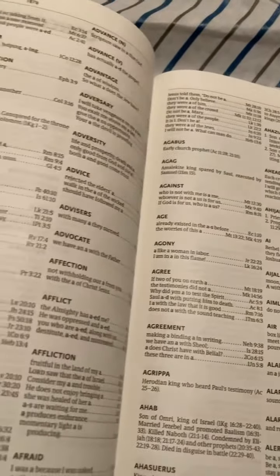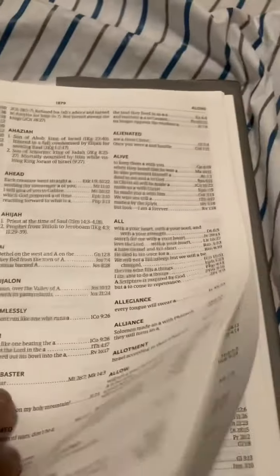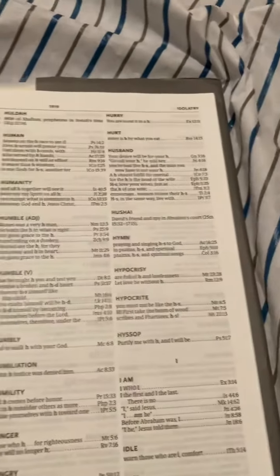At the end here you have your glossary - nothing special there - and then you have your maps.